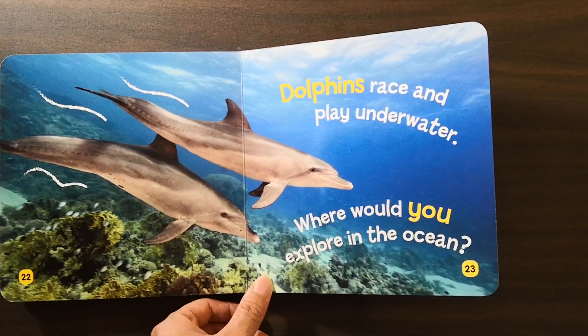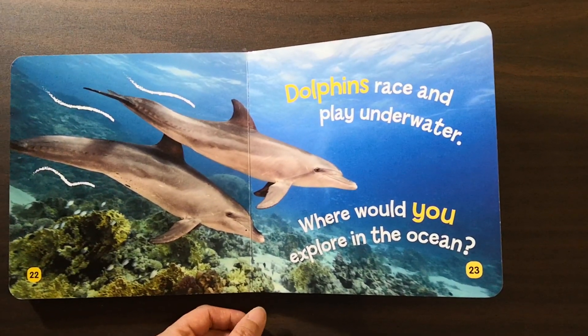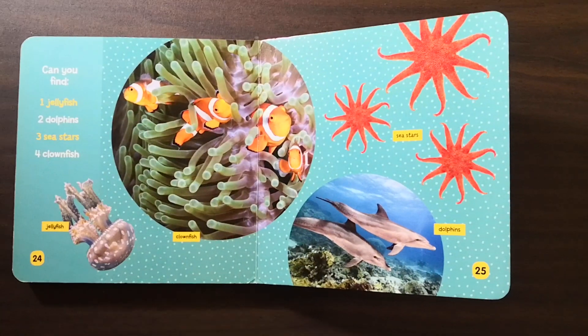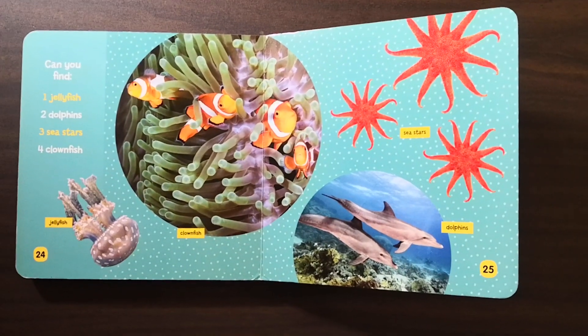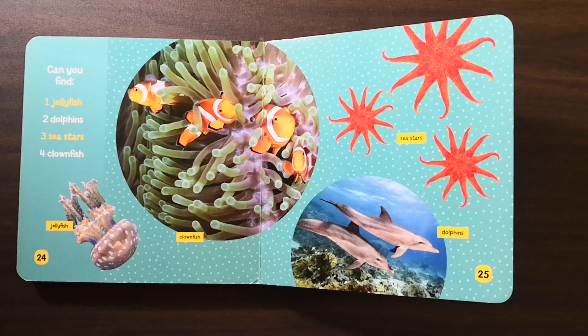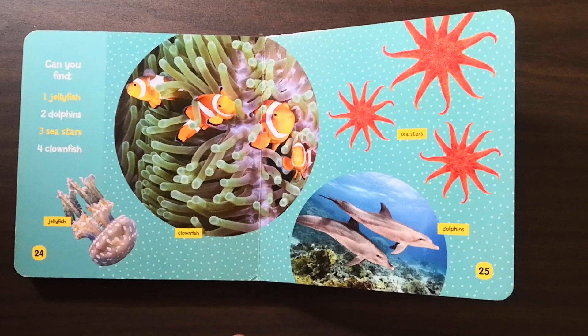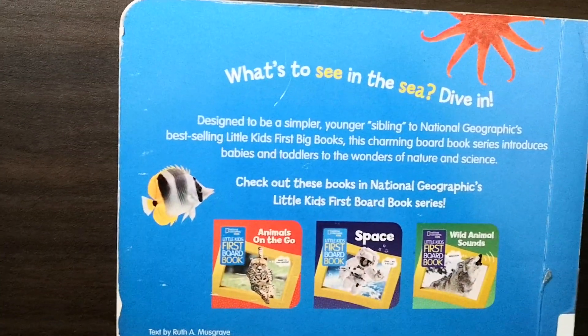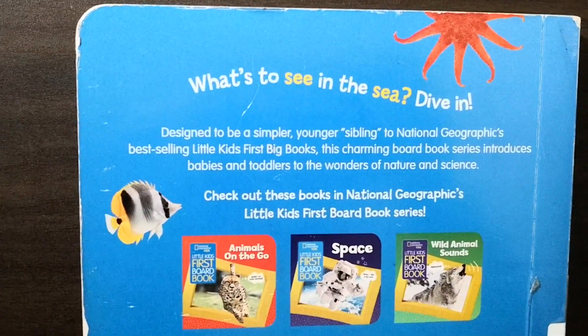Dolphins race and play underwater. Where would you explore in the ocean? Can you find jellyfish? Dolphins? Sea stars? Clownfish? What's to see in the sea? Dive in.